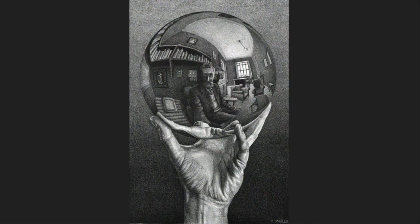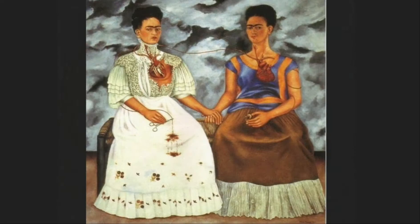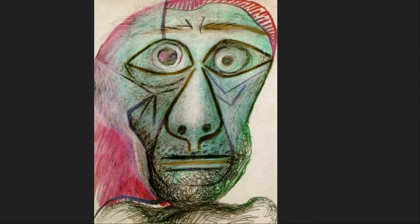What would your self-portrait look like? Would you be able to create a piece that represents you — you with all your accomplishments, fears, and beliefs? Would you mention everything, or hide some parts of yourself?